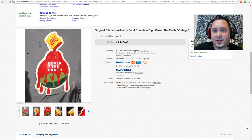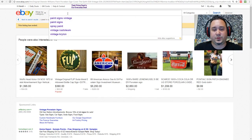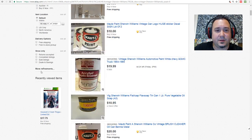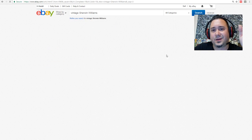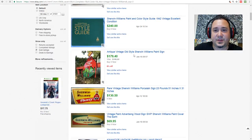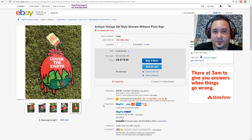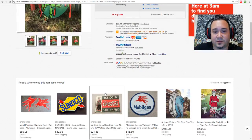Let me do a live Know Your Stuff on vintage Sherwin-Williams real quick. I'm not sure if they do spray paint — I know they do house paint. Going highest price to see what kind of craziness they've got here. Yeah, they've got the Cover the Earth stuff and DuPont signs. There's a big one here — if you had the money, this would actually probably be a good little investment.